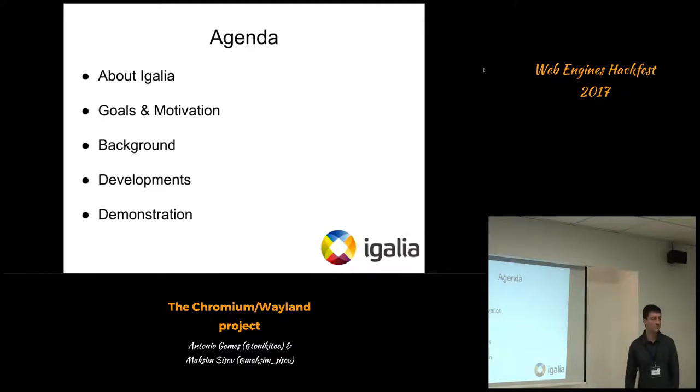A little bit about the agenda for today's presentation. I'm going to go through what IGALIA is in one minute, just for those watching on YouTube later on. Then the motivation of the project itself, a little bit of background, then the developments that we've done, and we're going to do some demonstrations as well.